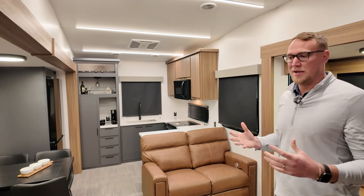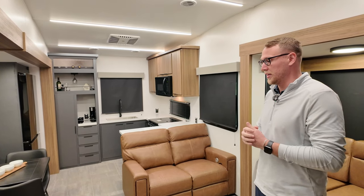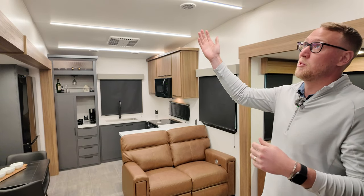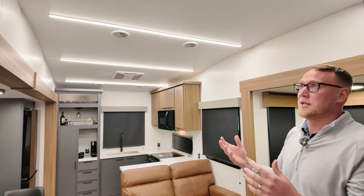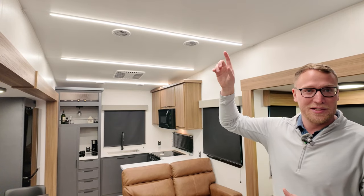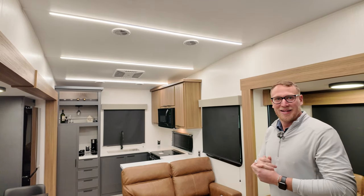It really pops. Right now the RV industry is kind of stark on the whites, so it's nice adding color back in — it makes them look way more luxurious. Those lights are beautiful, and not only are they functional, but it actually decreases the amount of holes in your ceiling, so it's that one-piece look and feel to it, which is fantastic.